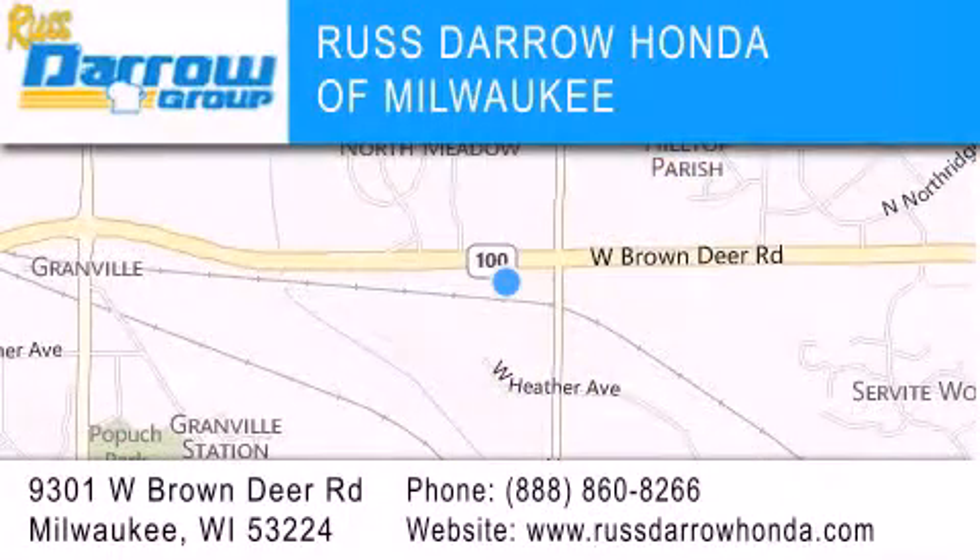Our goal is to exceed all of your expectations to ensure that you'll return for future visits. Experience the Darrow difference. West Darrow!